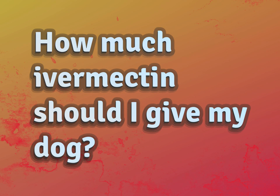How much ivermectin should I give my dog? Our goal is your satisfaction. Let us show you the way.